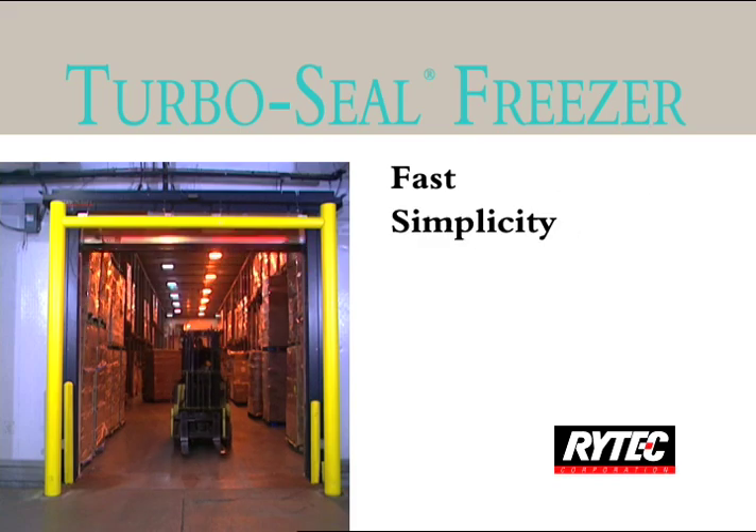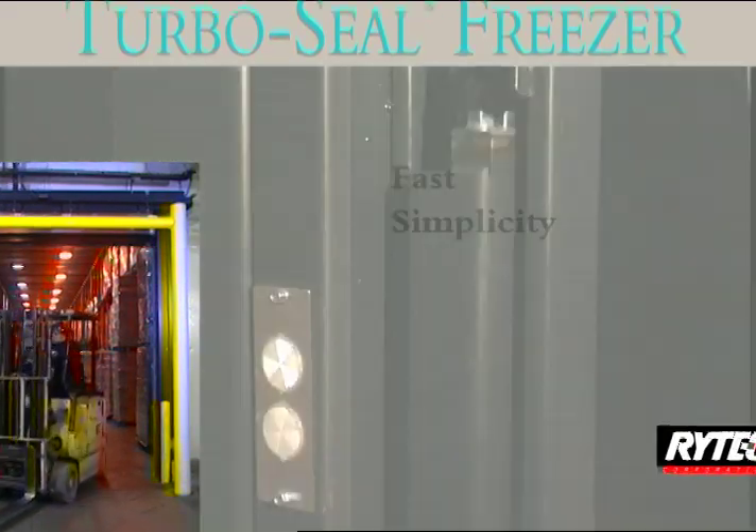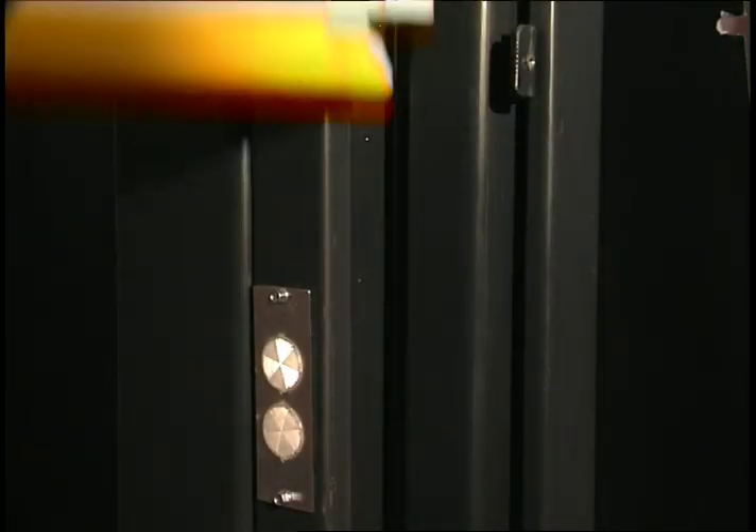The TurboSeal Freezer's dual-guided counterbalance system eliminates stress and strain on the motor and gearbox, ensuring a smooth and maintenance-free operation.